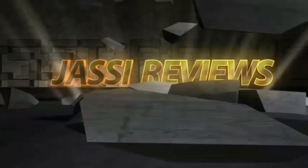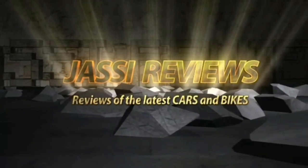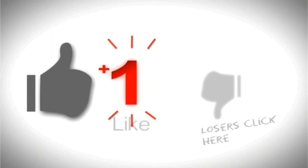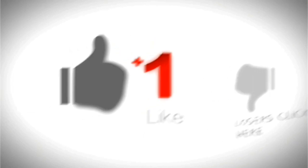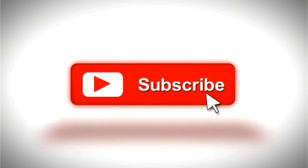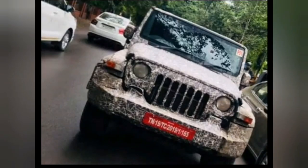Hi friends, welcome to my channel Jussie Reviews. If you like my videos, don't forget to subscribe. Today I'm going to talk about the upcoming 2020 Mahindra Thar, which has been spotted testing. Yet another test mule of the upcoming 2020 Mahindra Thar off-road SUV has been spotted testing.